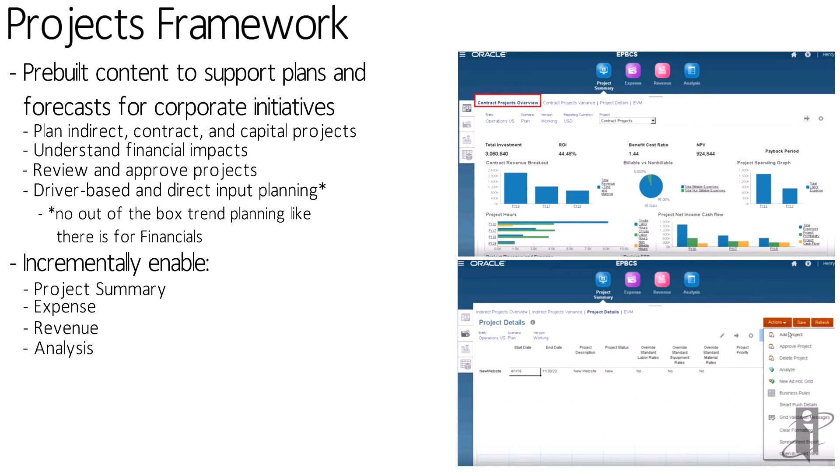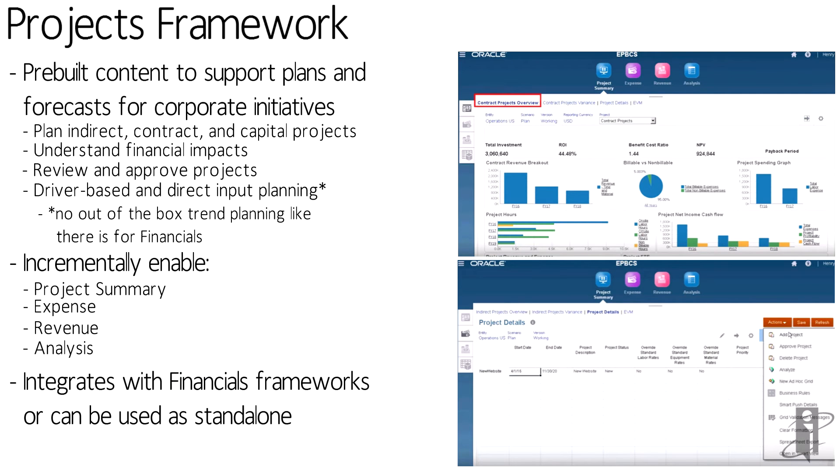Maybe to begin with you're not going to have the cost-benefit approval portion of Projects — you can definitely enable that later. Maybe right now you just want to track the expenses related to a project. It also integrates with the Financials framework so that all of your project details will feed across.